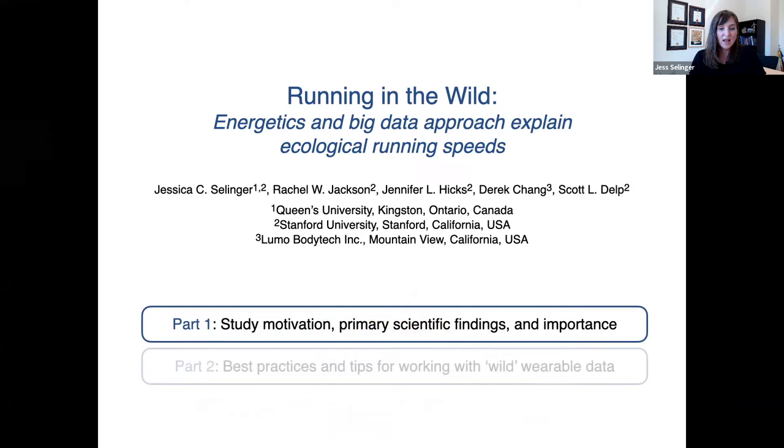For those who are interested and want to stay on for the second half of the webinar, I'm going to take a deeper dive into the data analysis process and share some tips and lessons I've learned when working with these sorts of large-scale physical activity data sets.